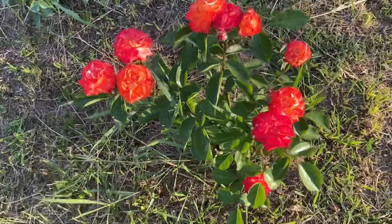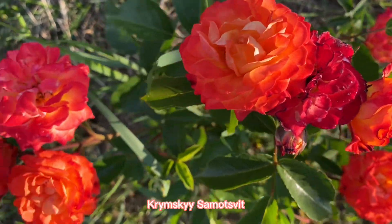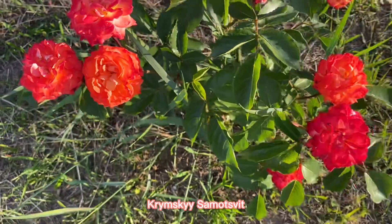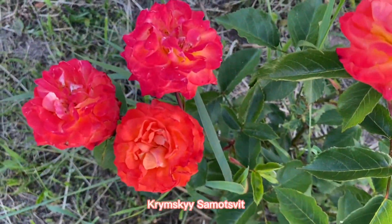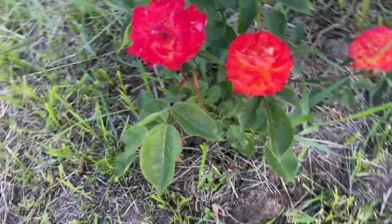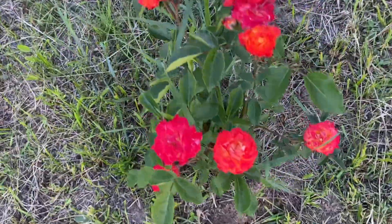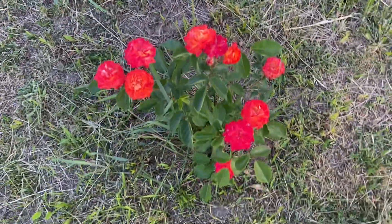And one more. This is Krimsky Summer Sweet. It's a combination of yellow, orange, and red palette — really interesting and compact, a spray rose with small to medium sized flowers. Thanks for your attention. Would be good to communicate with you. Bye-bye.